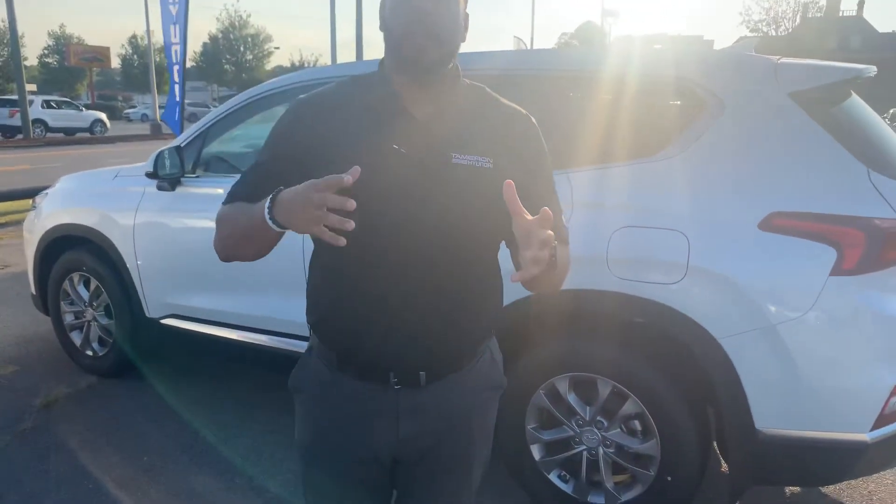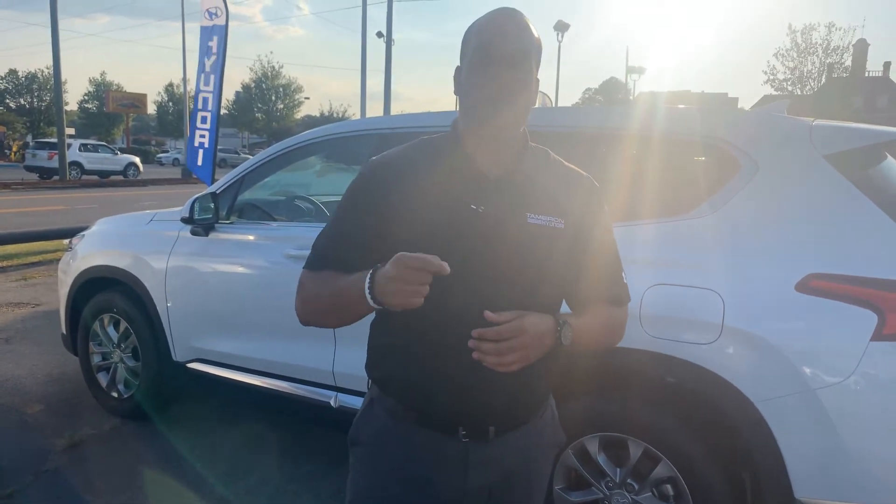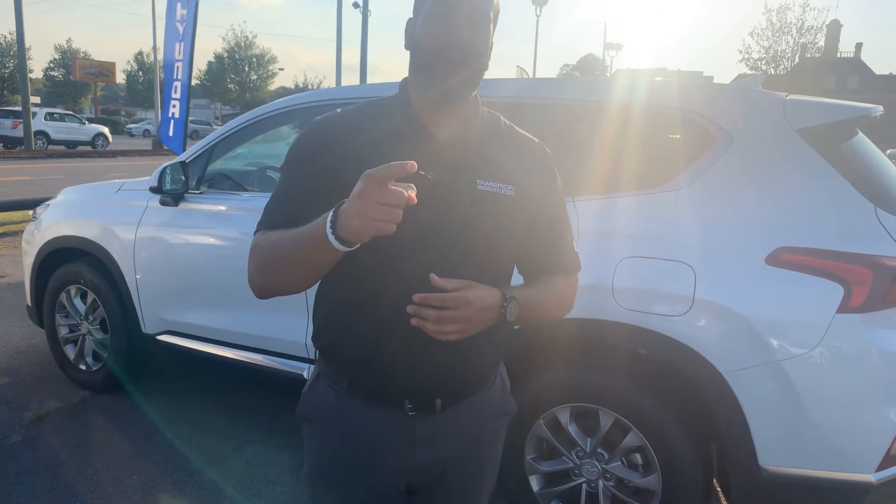We have several different color and trim options, both interior and exterior, to choose from. Give me a call on my personal cell phone at area code 703-505-1598. My name is Citron from Tamron Hyundai. I want to share some more exciting information with you as soon as I hear from you. You're going to love the way you're treated.